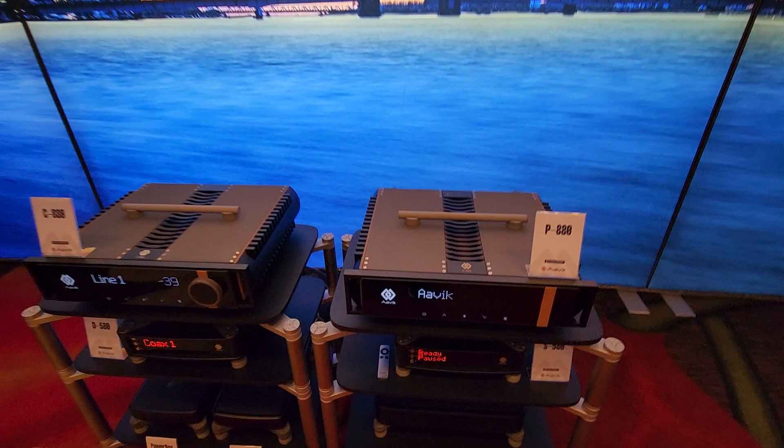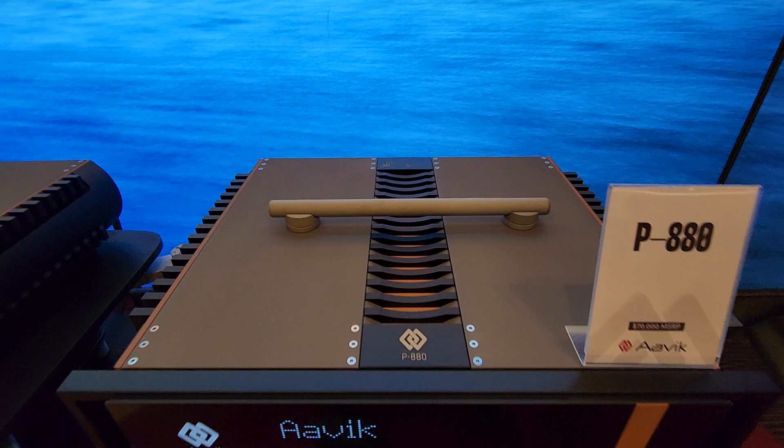Oh, it looks like they've got a different chassis design — cool. I haven't seen this chassis design before, this is cool.